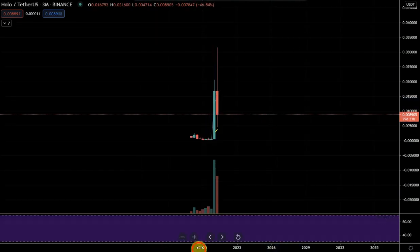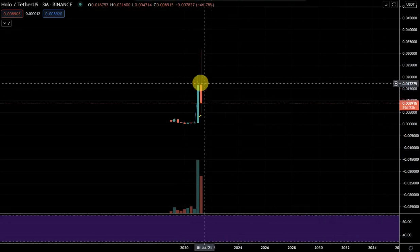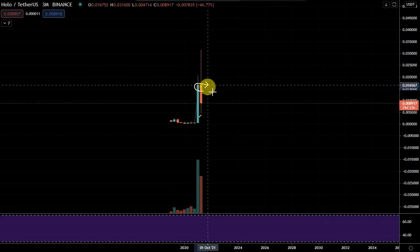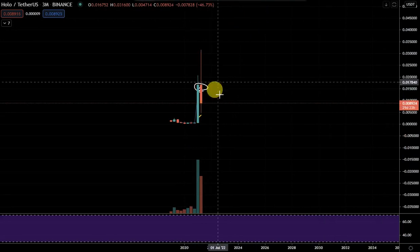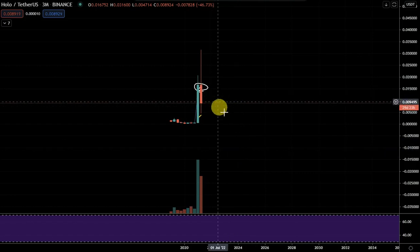One last thing: the three-month candle. It's tough to say where this is going to close. Maybe this is going to push up and close like Ethereum, where we only have a small body here and a large wick on the bottom and a large wick on top — meaning there could be up to 50 to 60 points if that was going to happen.